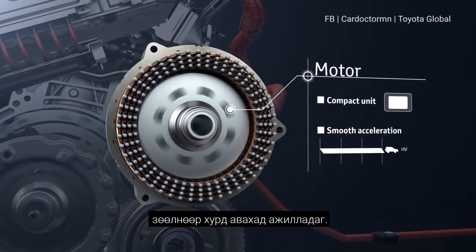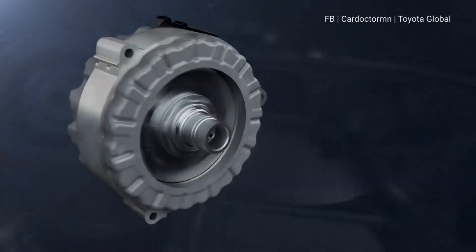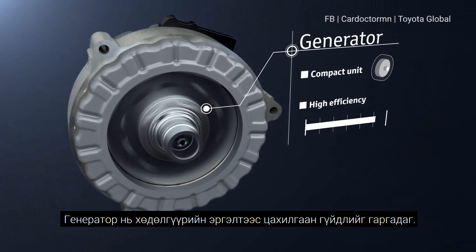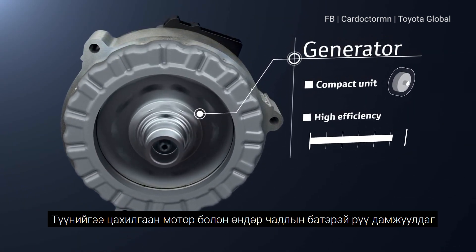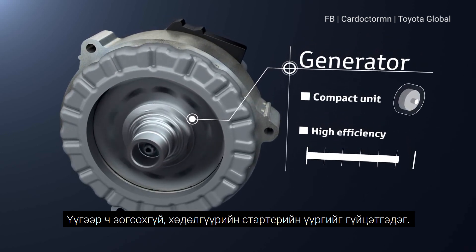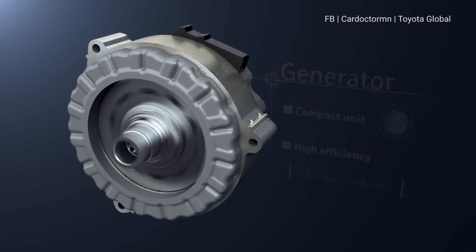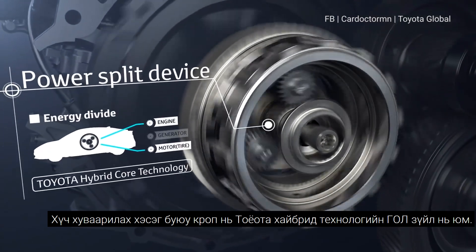To achieve smooth acceleration, the generator uses the engine rotation to generate electricity, which is sent to the motor and the drive batteries. It is also used as the engine starter and provides smooth engine starting.